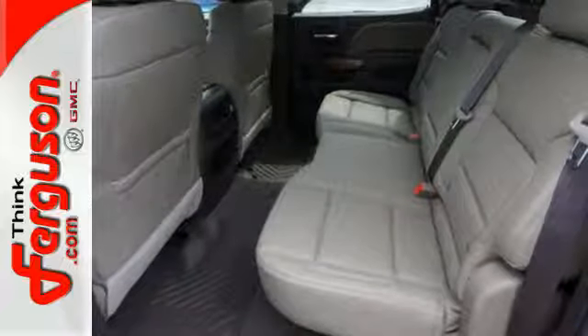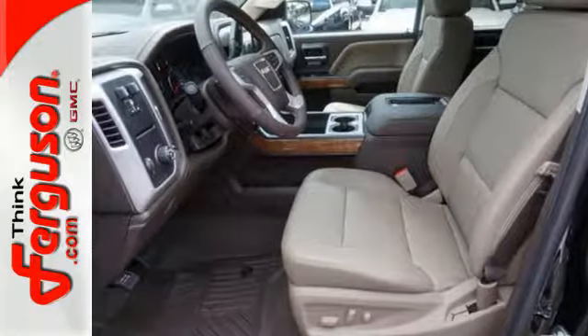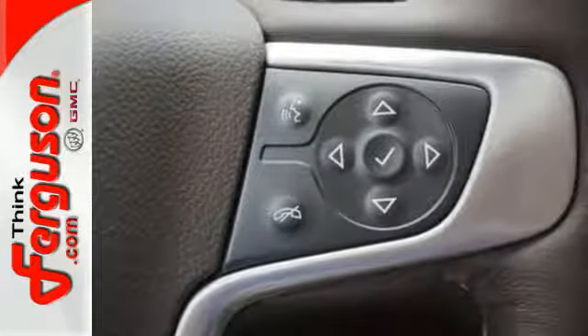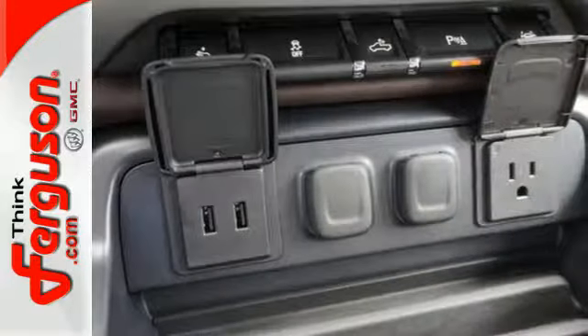For your safety it has Hill Start Assist, StabilTrak with Traction Control, and Electronic Trailer Sway Control. Use the corner step rear bumper to easily load up the bed, then secure your cargo with 8 total tie-down hooks with 4 moveable upper tie-downs.